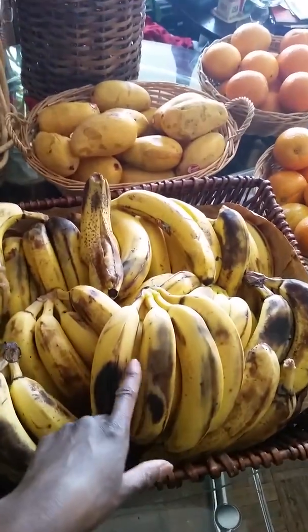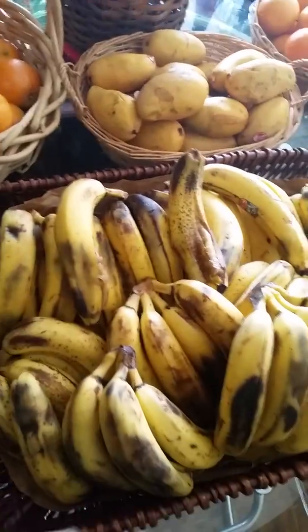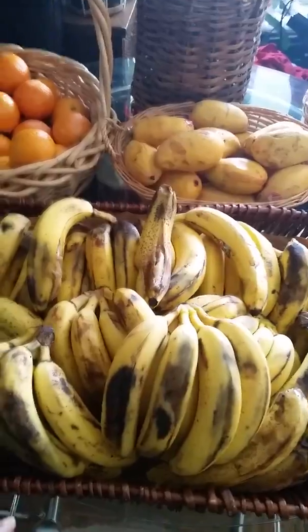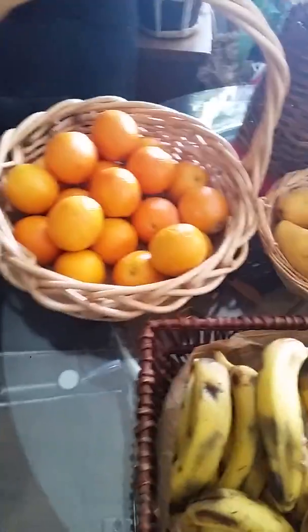Normally I get bananas for 20 cents a piece, five for a dollar. So I'm saving altogether — it's like 11 bags in each box. So that's what I got this week.